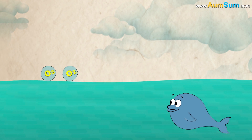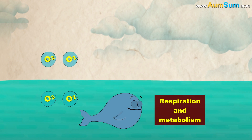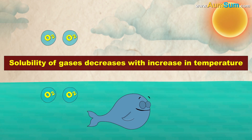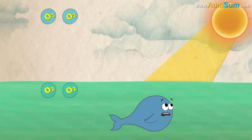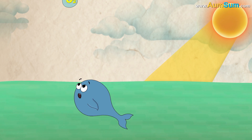Most fish use oxygen dissolved in water for respiration and metabolism. However, solubility of gases decreases with increase in temperature. Hence, as the water gets warmer, less oxygen begins to dissolve in water, making it hard for the fish to breathe.